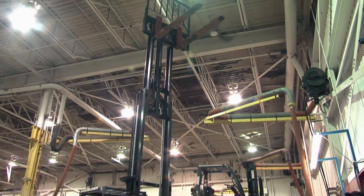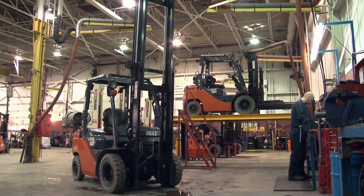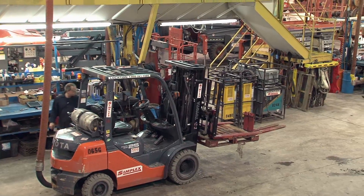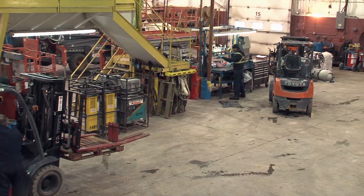In addition to assisting with busy times, customers also rent these trucks to replace their own equipment that is down for repair, and also for special projects. For example, most of these Toyota trucks recently came back from being used to help set up and tear down the Montreal Auto Show.